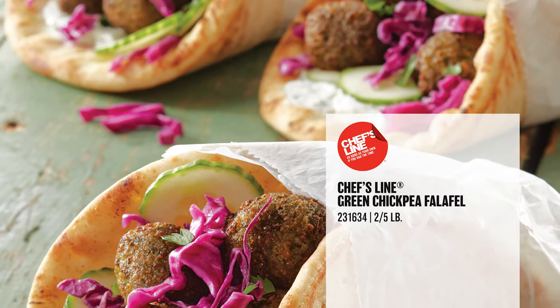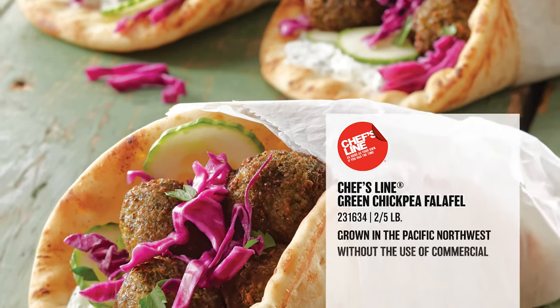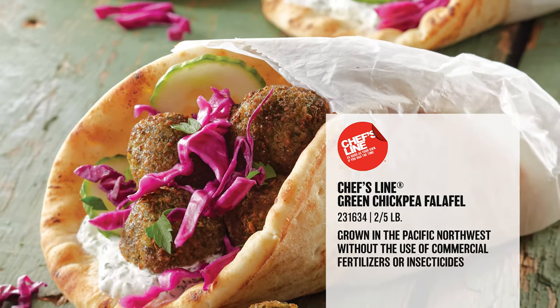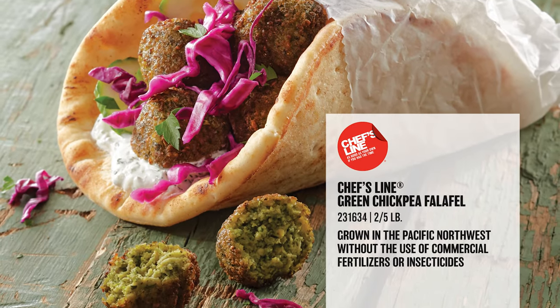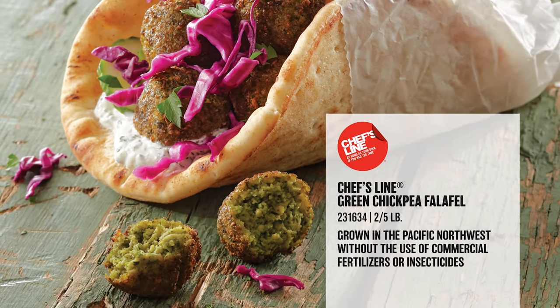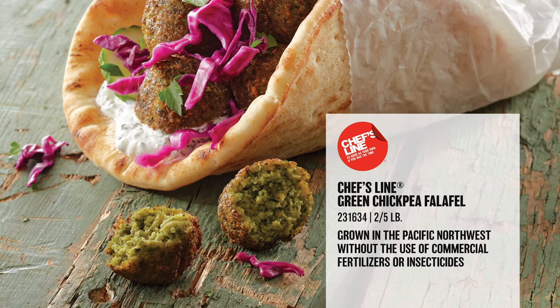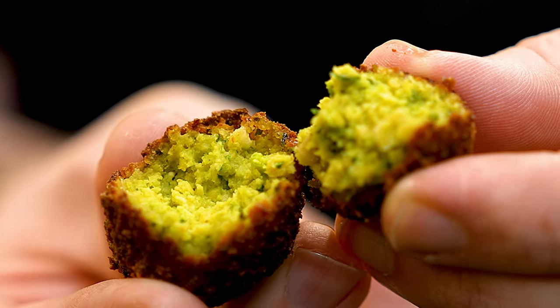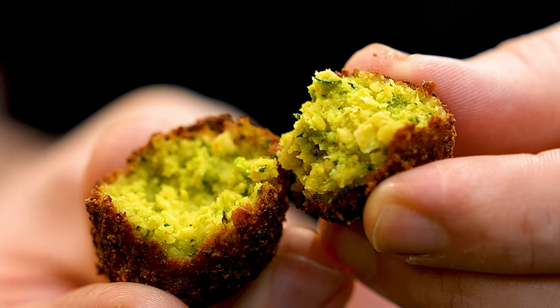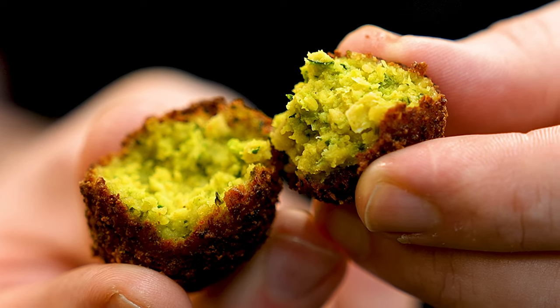We've taken those same green chickpeas you loved, formed in the Pacific Northwest and harvested when they're young, and combined them with authentic spices including coriander, cumin, garlic, onion, parsley, and lemon to deliver one delicious falafel with a twist. The green chickpeas bring a vibrant green color and moist texture to the falafel that both meat eaters and plant-based enthusiasts will love.